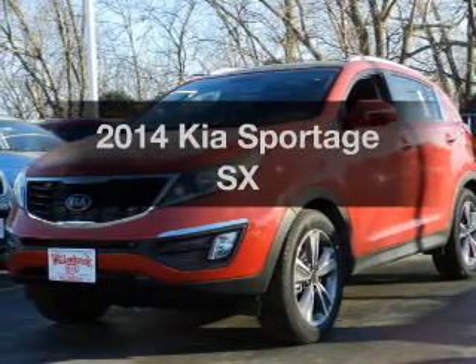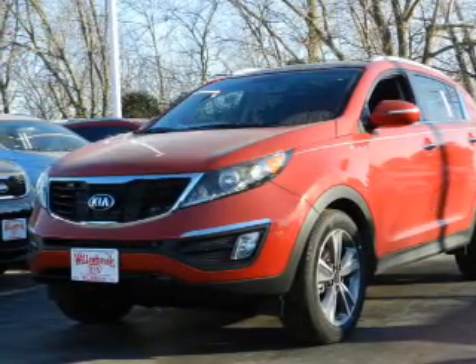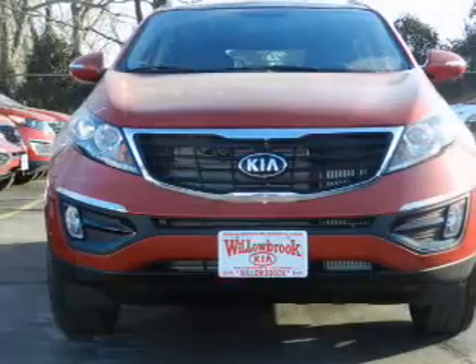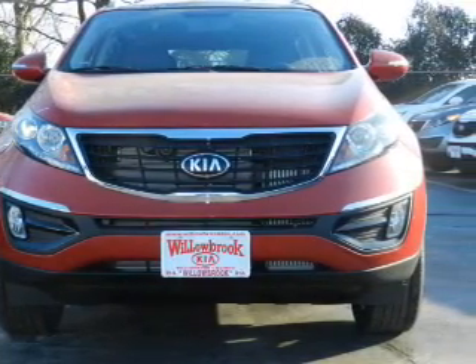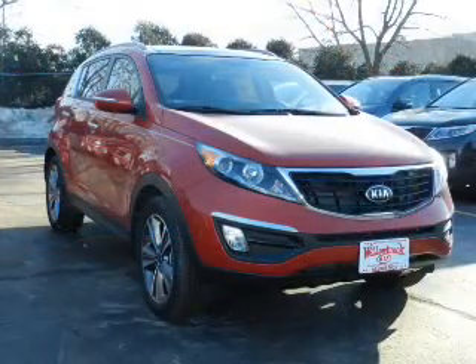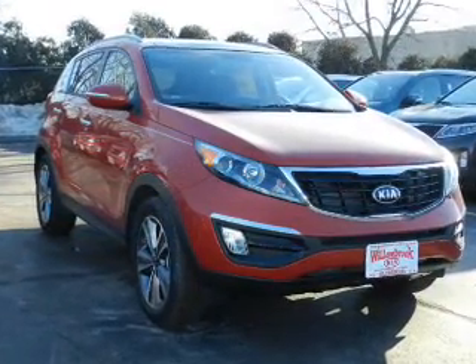Check out this 2014 Kia Sportage — everything you need under one roof with this great vehicle. The powertrain includes all-wheel drive with an efficient four-cylinder engine connected to a smooth-shifting six-speed automatic transmission.